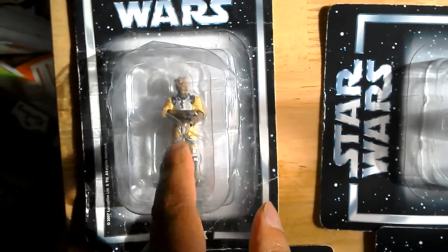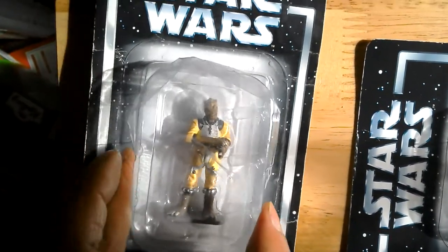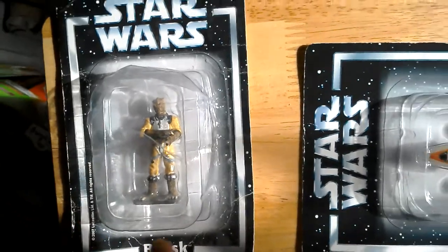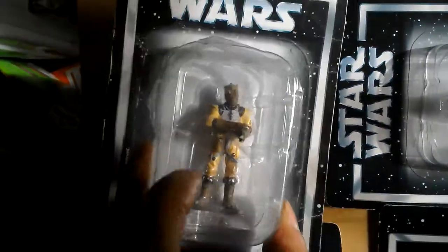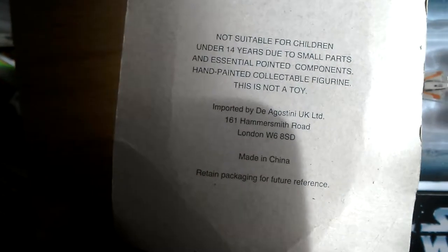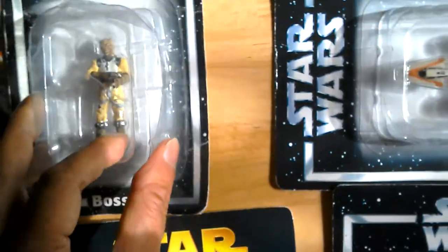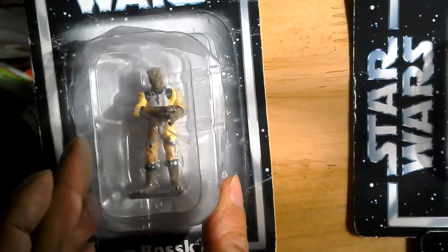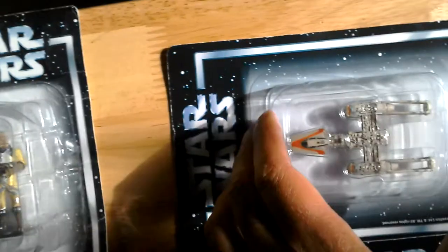They should be here soon, and when I get all 18 plus this one I'll do a massive unboxing. These are quite nice figures — they're die-cast. It's a hand-painted collectible figurine, not a toy. That's Bossk — looks pretty cool, though the bubble is pretty dented.